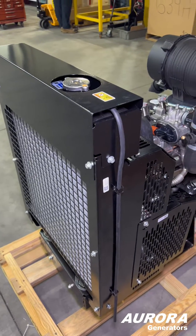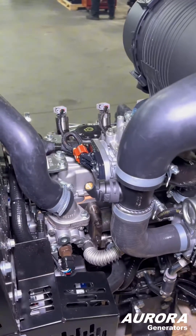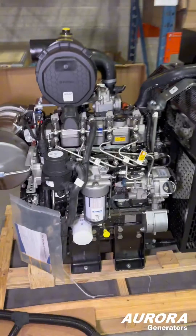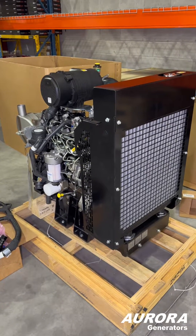We recently received new engines from Perkins for evaluation. This one is a three-cylinder diesel engine that is Tier 4 emission approved for 25 kilowatt size generators. The other is a four-cylinder turbo diesel that's 2.2 litres instead of the 1.7 litres.